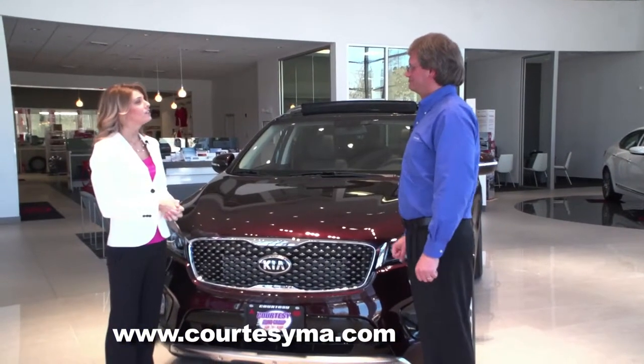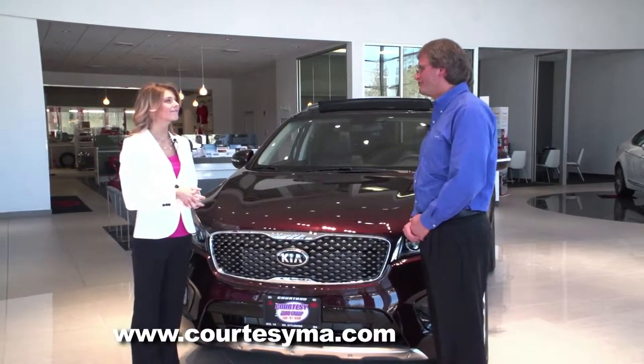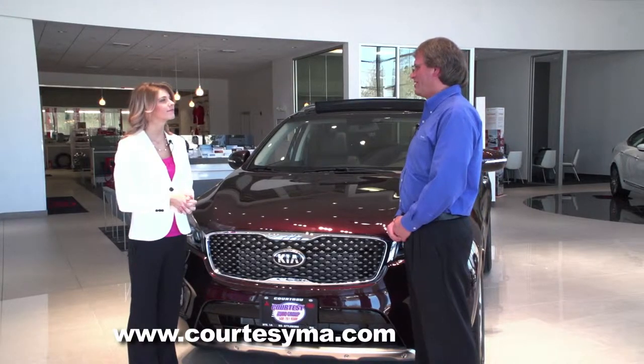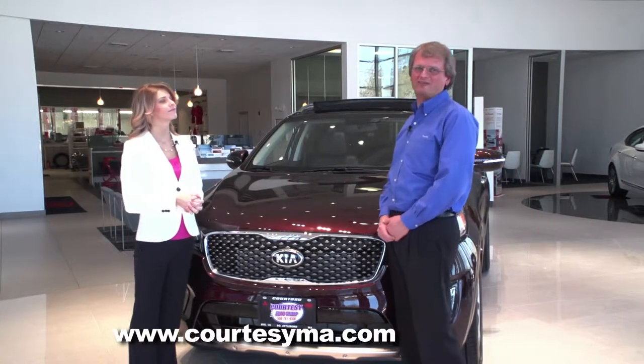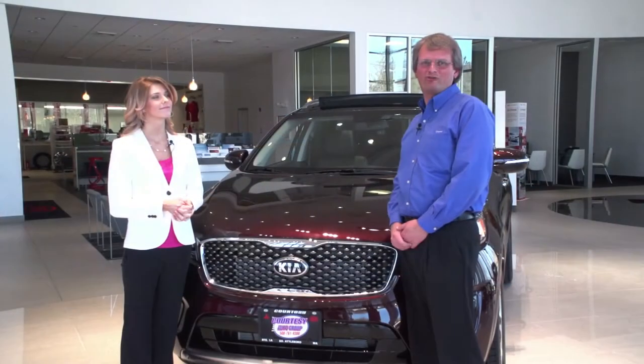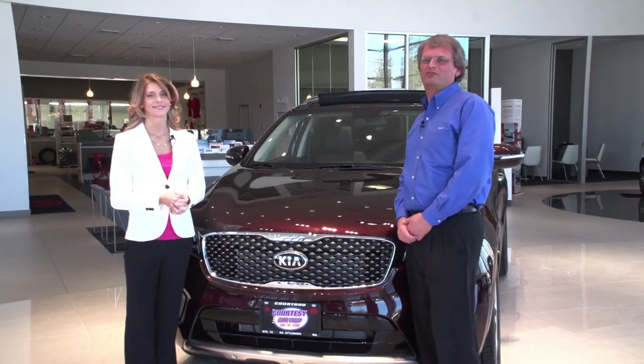Thank you, Greg, for showing me the 2016 Sorento — it is very impressive. It is an impressive vehicle, and so is the entire Kia lineup. We'd like everybody to come down and take a look at the Kia Sorento and all of our Kias at Courtesy Kia, 795 Newport Avenue in South Attleboro, Massachusetts. We're located off I-95, exit 2B, either north or south. We're also home of the 20-year, 200,000-mile powertrain warranty.